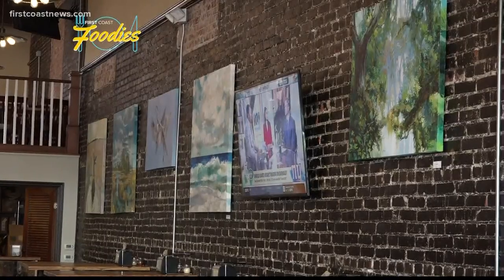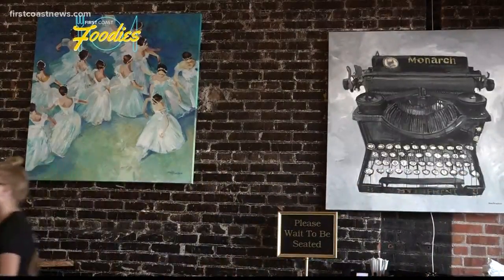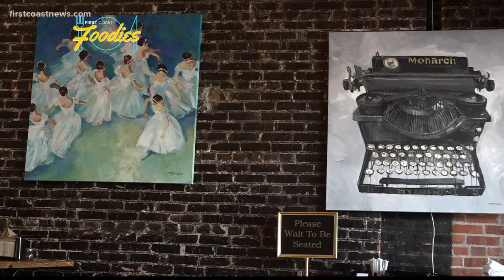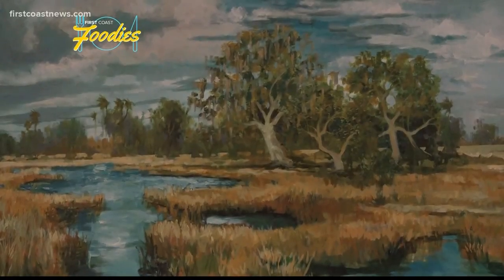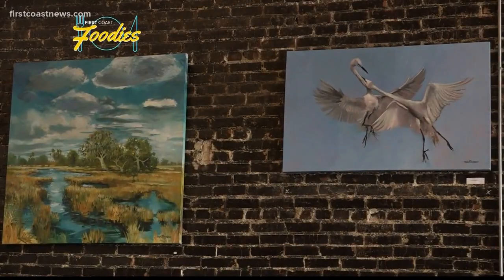Crispy's is also focused heavily on art. The restaurant has its own gallery that features work from artists right here on the First Coast. Everything that you see in here is for sale. We like to feature local artists, we do art shows, and we plan on doing art classes for children.